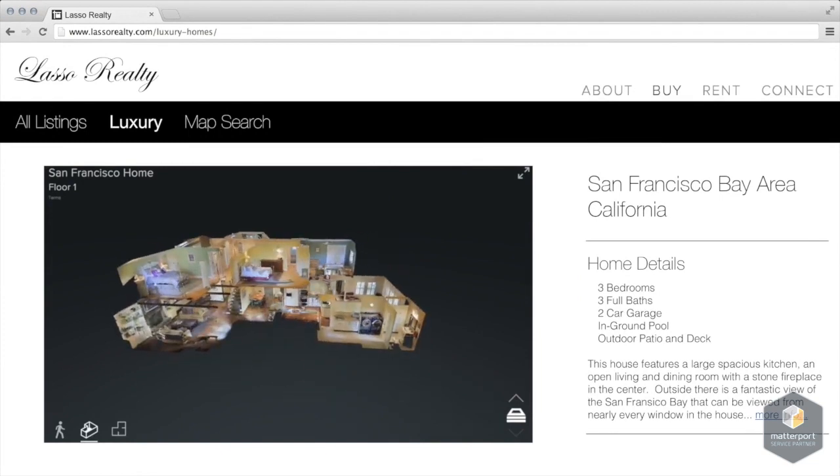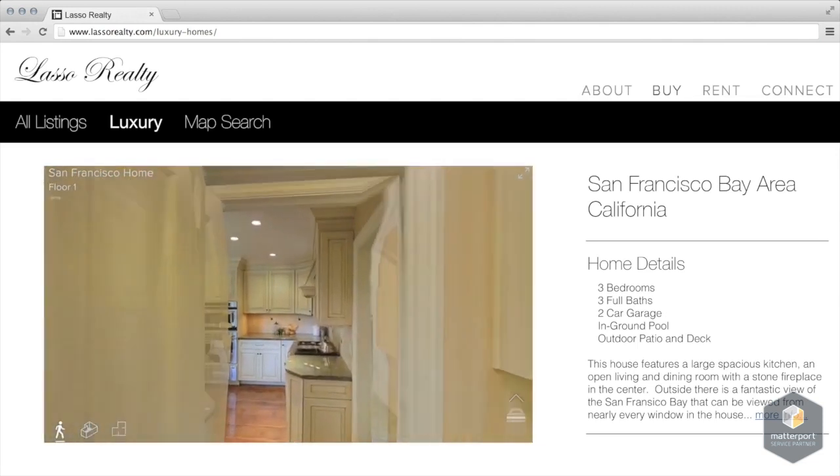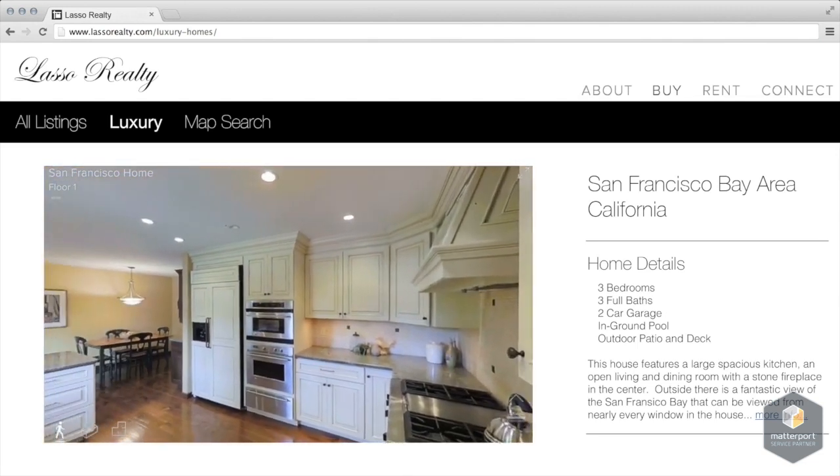The unique 3D dollhouse view allows clients to see the property from any angle, giving a complete understanding of the layout of the property before flying inside.